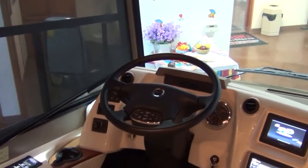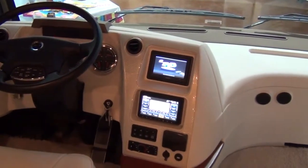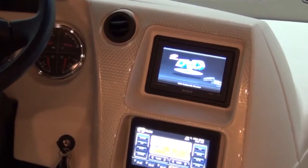This model is also equipped with an infotainment center which includes GPS turn-by-turn guidance, rear and side view cameras, Bluetooth, and much more — all on a seven-inch touchscreen monitor with split-screen function.